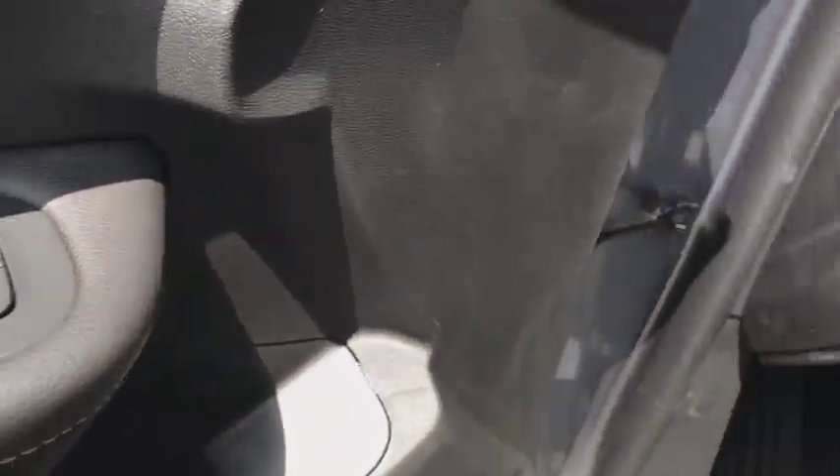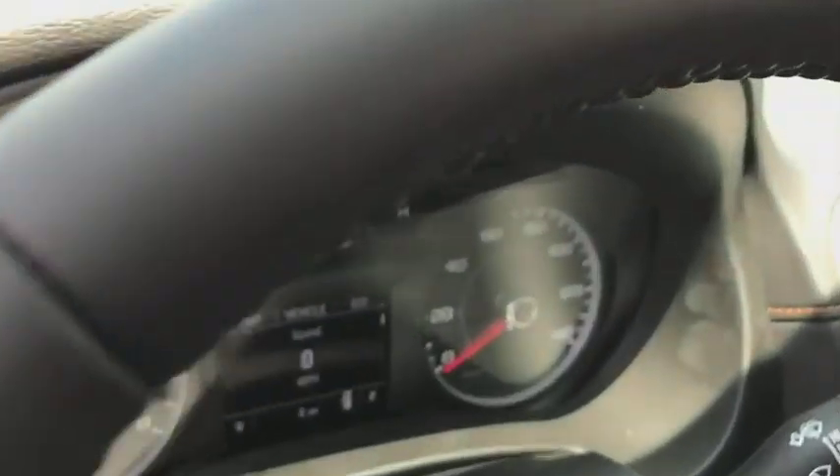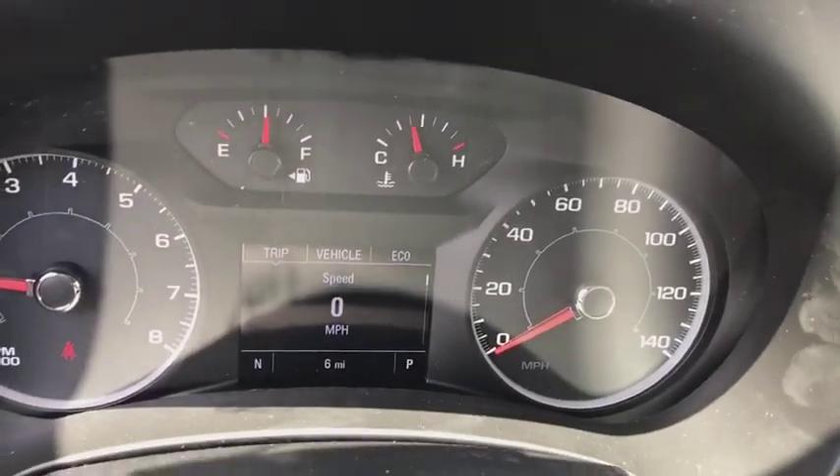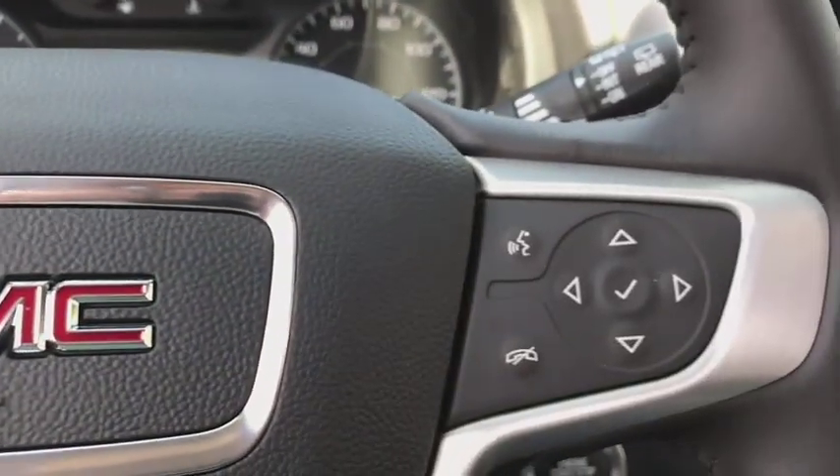Keyless entry, all-wheel drive, backup camera, leather-wrapped steering wheel, cruise control, front floor mats, aluminum wheels, keyless start, ABS four-wheel, four-wheel disc brakes.